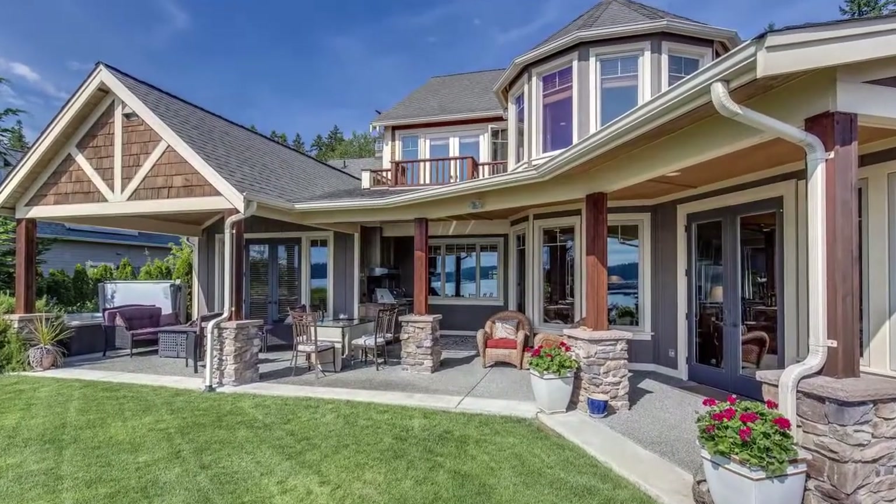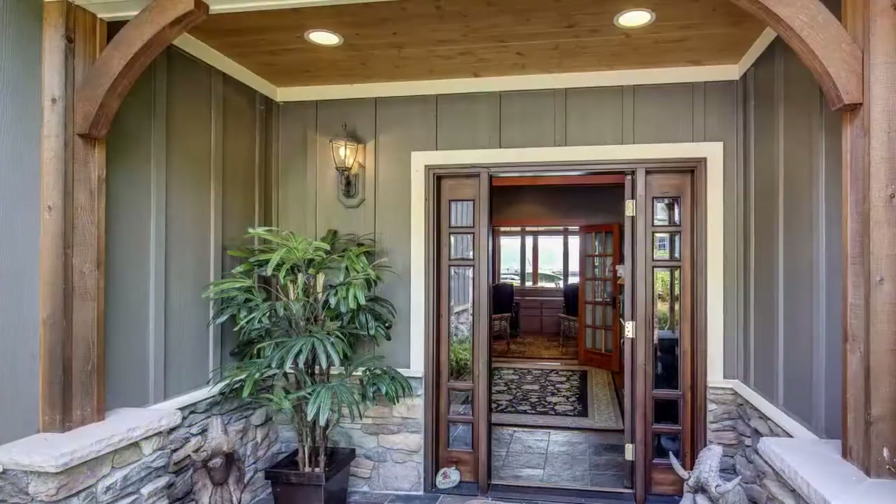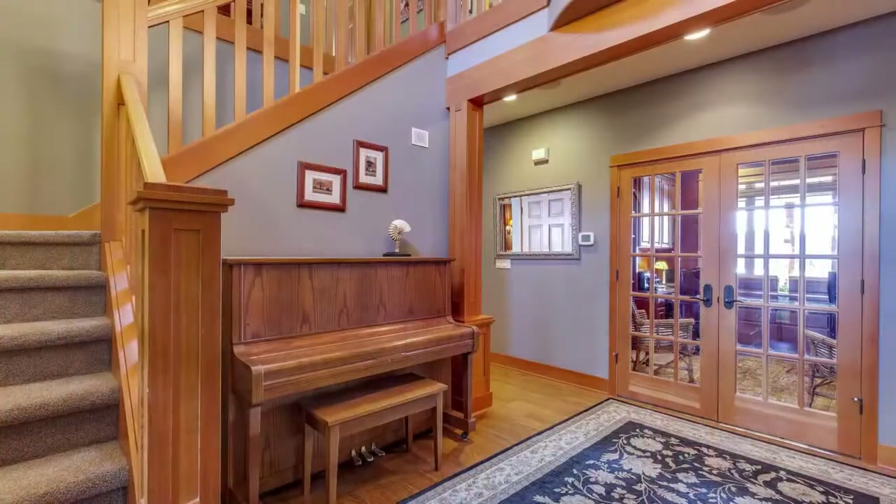Custom-designed by its owners and built in 2006 by Fairbanks Construction, this home is constructed with the highest level of quality finishes and craftsmanship throughout.